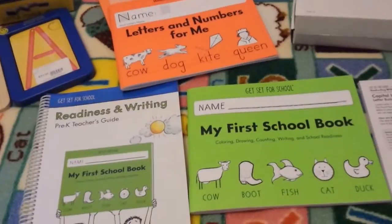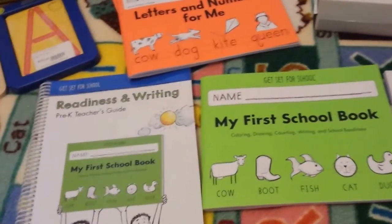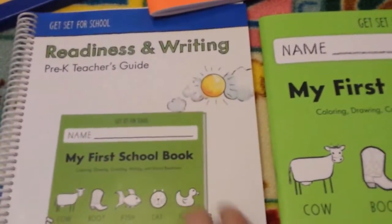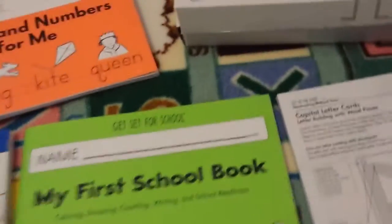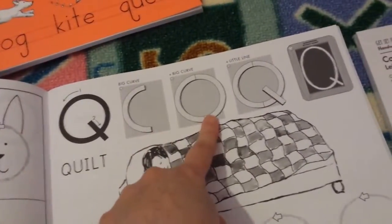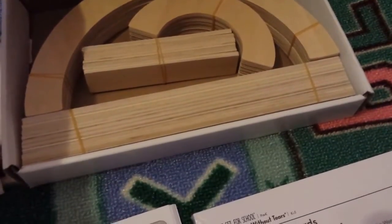Moving on to handwriting — I decided to go with the Handwriting Without Tears programme. I really enjoyed the reviews I watched about it and the whole ethos and system. I got the Pre-K teacher's guide with really good information and guides to help you, and I got the My First School Book — the first book she'll do at the beginning of the year, it starts off very basic. On each sheet as she gets into the handwriting section there are diagrams showing how to make the letters with wood pieces, and I got the capital letter wood pieces set. It's very hands-on so she can actually make the shape of the letter using the wood pieces.